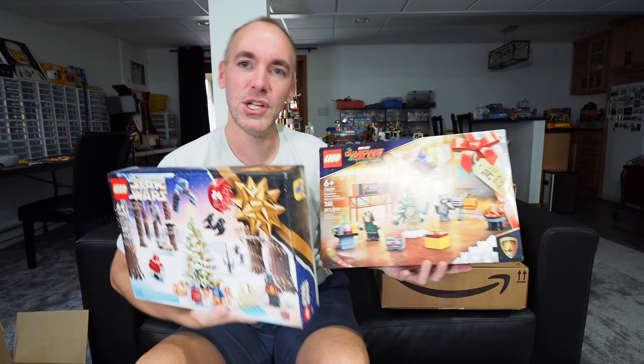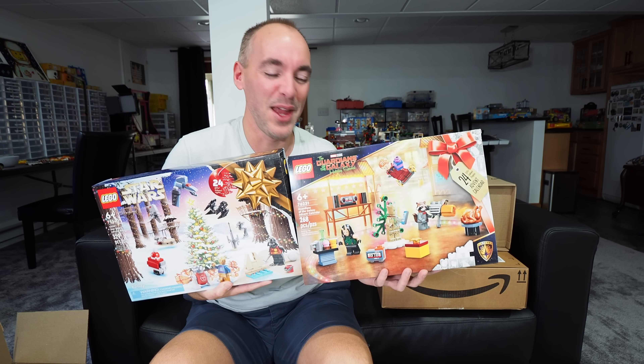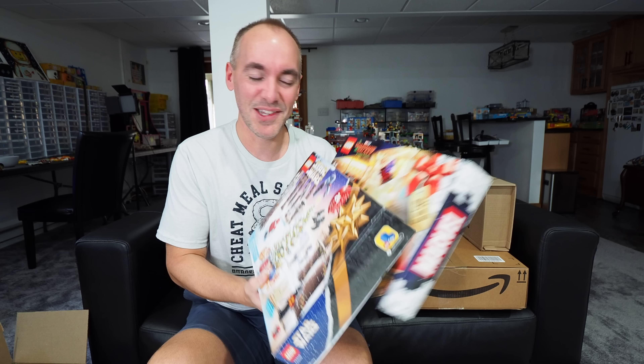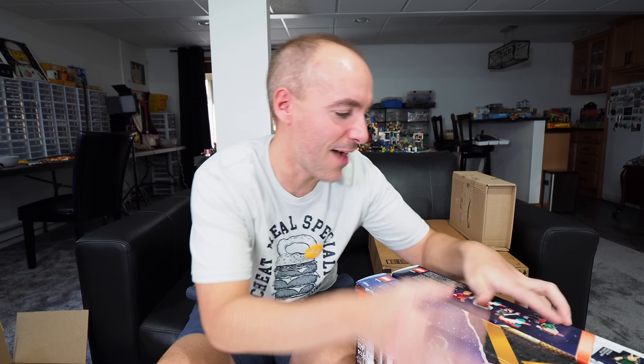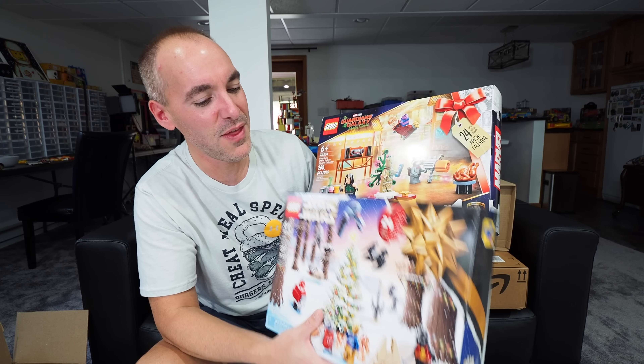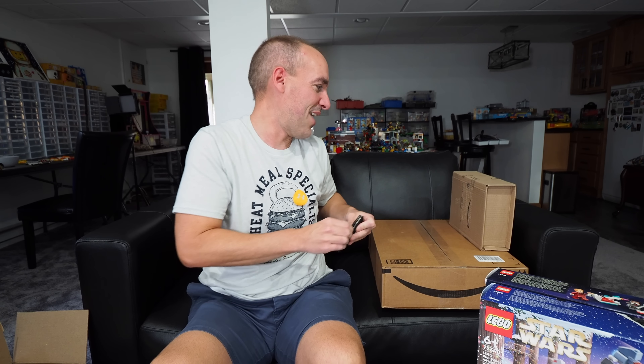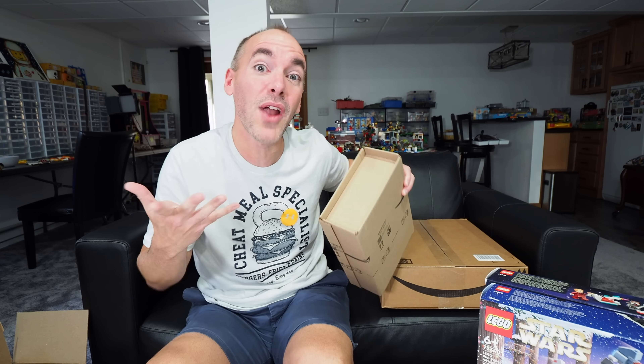This year we're just going with two — Guardians and Star Wars. It's actually kind of nice because the shelf will be able to accommodate both of them no problem. The only thing is we'll have to fight over who gets to build each one. I'm going to try to get the Guardians one for myself, but Clark kind of dominates the advent calendar scene. I remember one year we had four advent calendars going and the one I got to build was Lego Friends. So he'll probably take both and I'll just enjoy watching him.